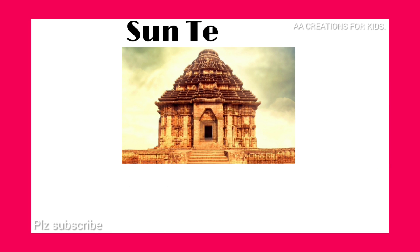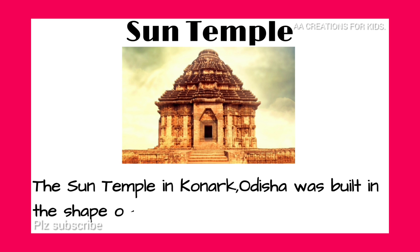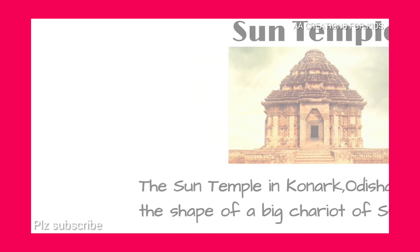Sun Temple. The Sun Temple in Konark, Odisha, was built in the shape of a big chariot of sun god Surya.